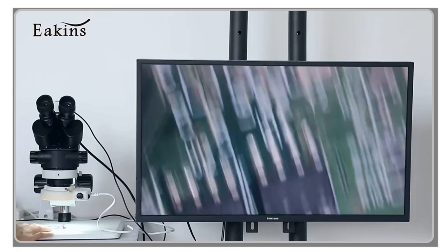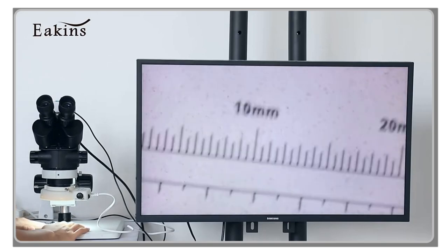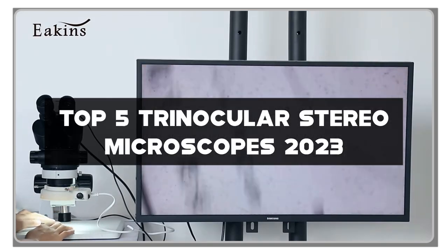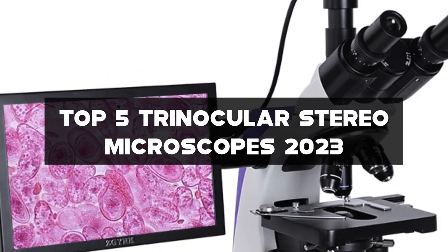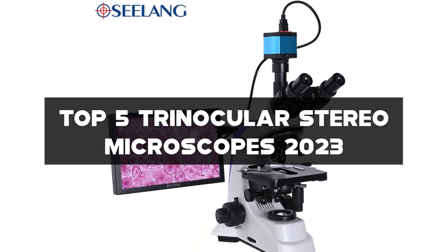Welcome to our channel, where we explore the world of microscopy and precision observation. In this video, we'll be showcasing the top 5 trinocular stereo microscopes of 2023. Whether you're a scientist, a researcher, or an enthusiast, having a high-quality stereo microscope is essential for detailed examination and analysis.